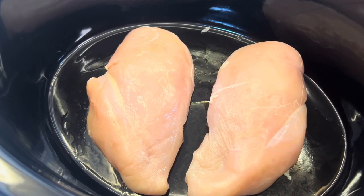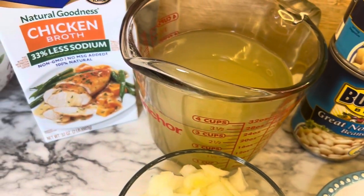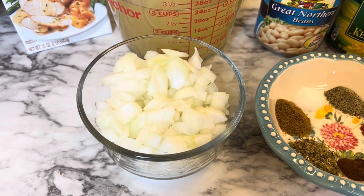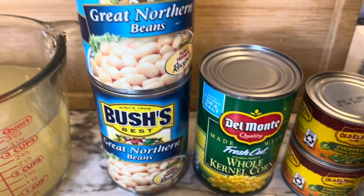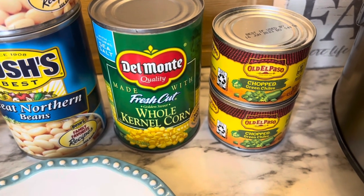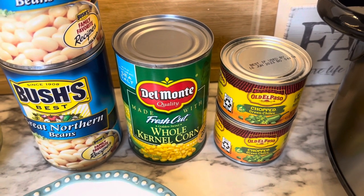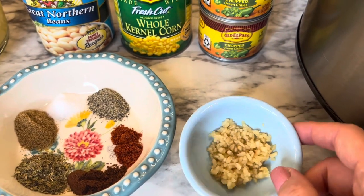You will need a pound of chicken breast — just trim off any fat. Three cups of chicken broth, and I'm using less sodium, which the recipe calls for. One diced onion. Two cans of great northern beans, drained and rinsed. One can of whole kernel corn, also drained. Two cans of chopped green chilies — the recipe uses one mild and one hot, but I was only able to get mild, so I'm going ahead with that. Two cloves of garlic, minced.